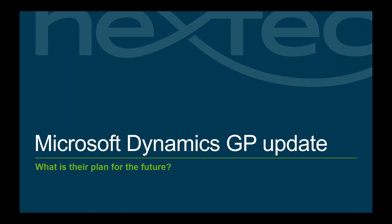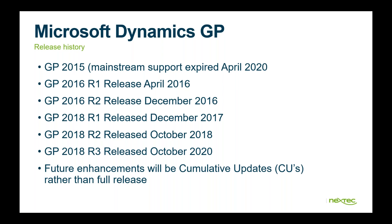Now let's talk about Dynamics GP and where we are right now. In April of this year, GP 2015 mainstream support expired. GP 2013 started the perpetual licensing, and that version has now come around to being expired for Microsoft mainstream support.